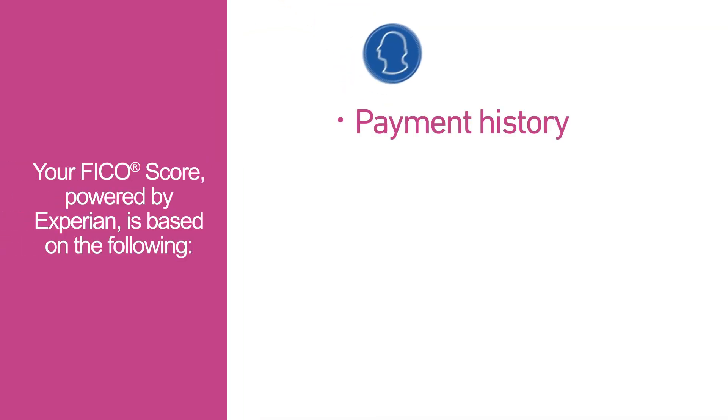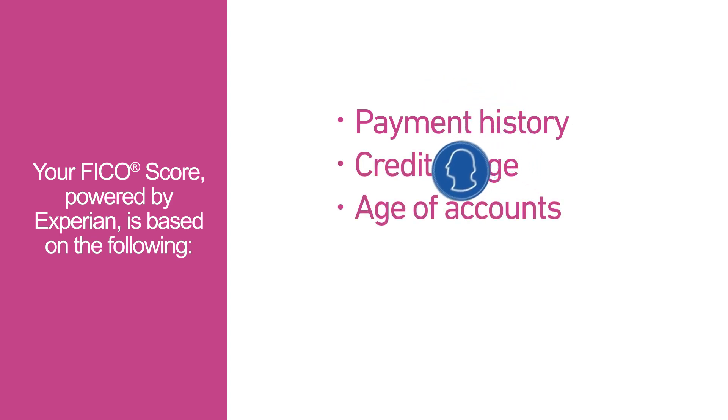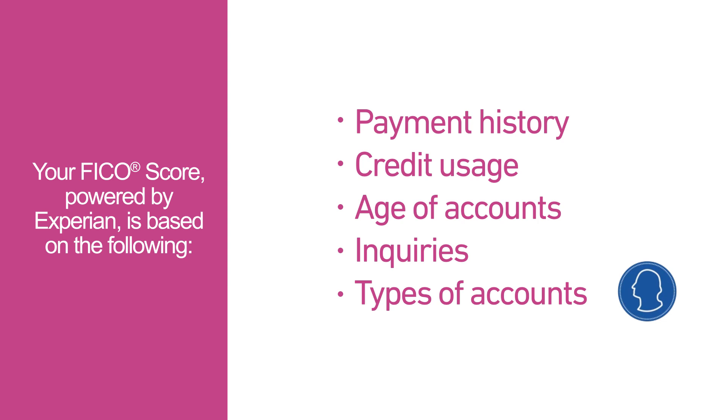There are five factors that determine your score: payment history, credit usage, age of accounts, inquiries, and types of accounts.